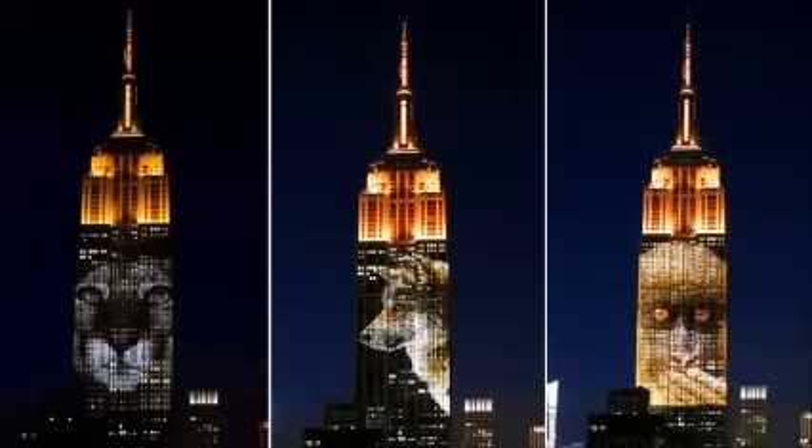New York's famed Empire State Building hosted new guests on Saturday night as images of endangered animals were flashed across its façade. The unique display, on one of the world's most recognizable structures, was aimed at sparking conversations about mass extinction.